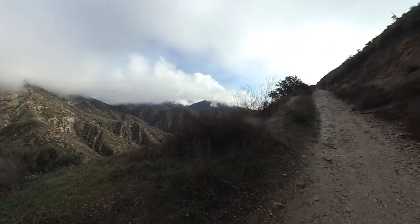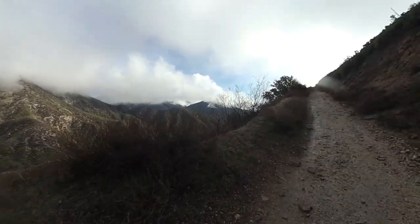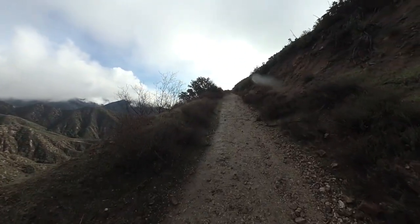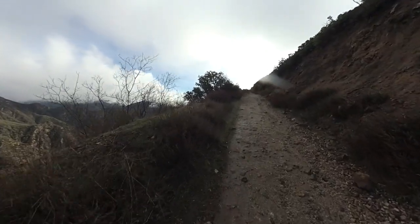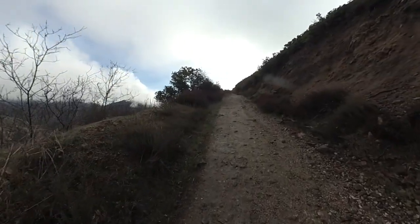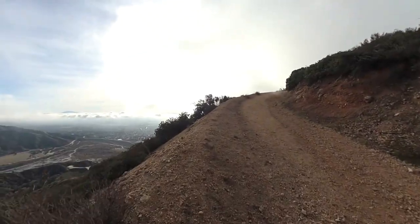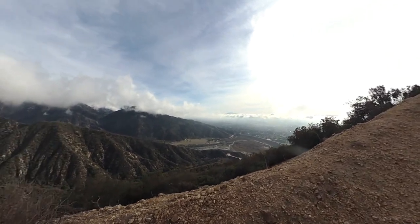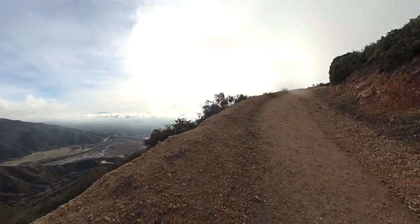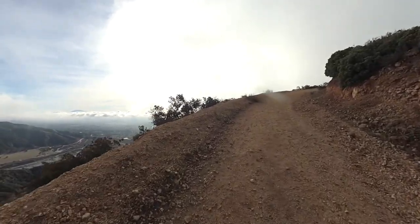It gets steep here, but you have these beautiful views into Angeles National Forest. You'd see the high peaks if there weren't clouds. But just take your time heading up the steep trail. The trail winds around the side of the mountain and you get some beautiful views into the Inland Empire. In the distance you'd be able to see San Jacinto — you can kind of see it poking through the clouds — and Saddleback. Just keep heading up.